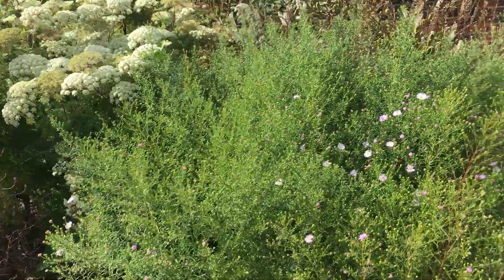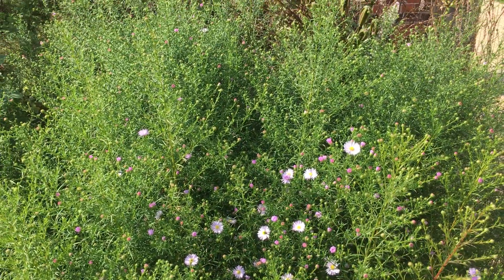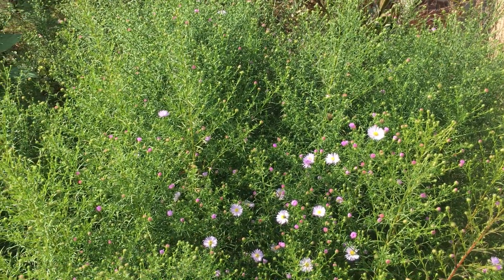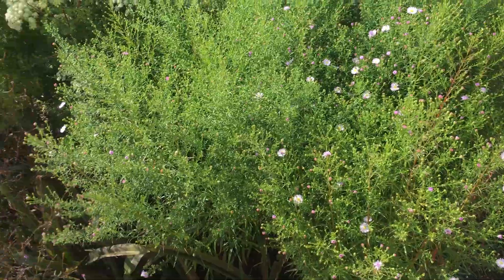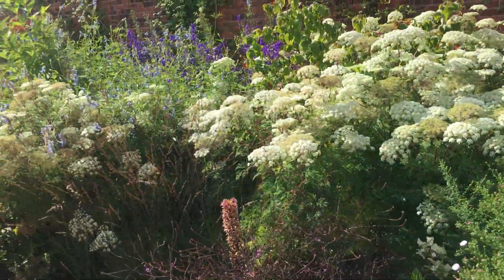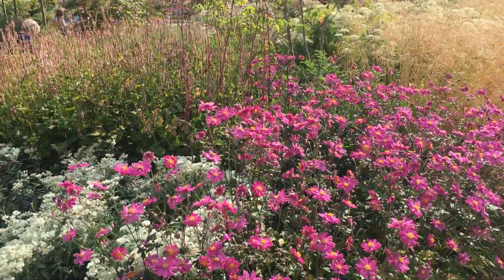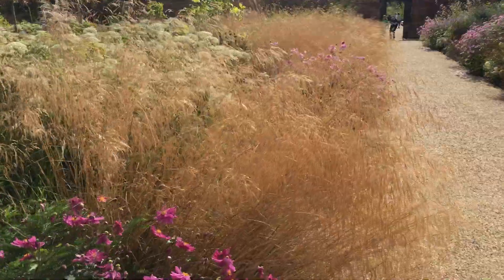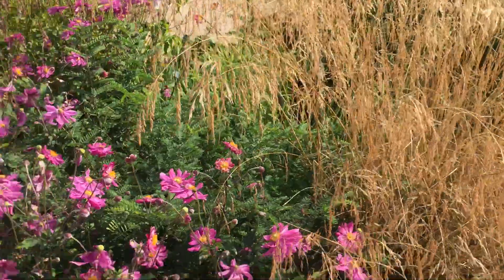Look at this aster — it's just coming out. That's going to be like that now, right through to really the end of October, getting better and better, flowering through to the end of October. The anemones, these absolutely stunning grasses here — look at that lovely shiny kind of beige colour.